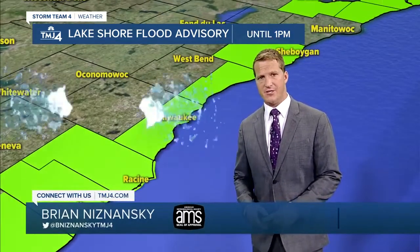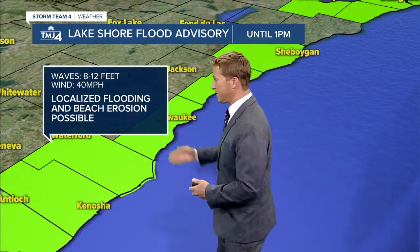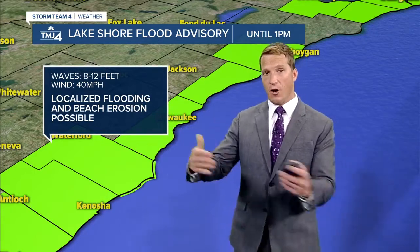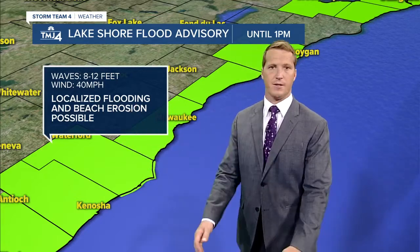The lakeshore flood advisory runs until one o'clock — we'll see if there's an extension on that, but as of right now it will be canceled at one. We've seen waves eight to twelve feet, 40 mile per hour winds, localized flooding, and beach erosion. Again, with the already high water levels, when you get the winds cranking up out of the northeast and waves eight to twelve feet, that brings in even higher water. That's not a good recipe with these strong areas of low pressure.